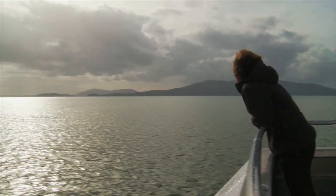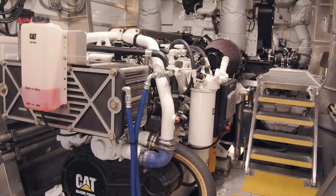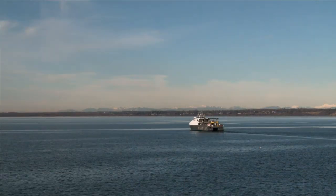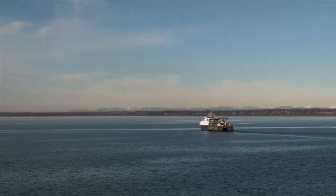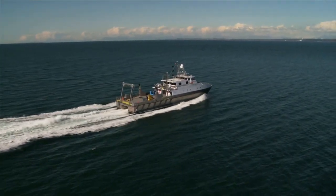We put four engines — for one, to be able to get the speed we wanted, and also to make it a configurable ship where we can pick and choose the speeds we go and have better fuel economy at the different speeds we want. The small engines drive us at slower speeds at good fuel economy. The big engines allow us to work in conjunction with the smaller engines to provide us the top speed we want.